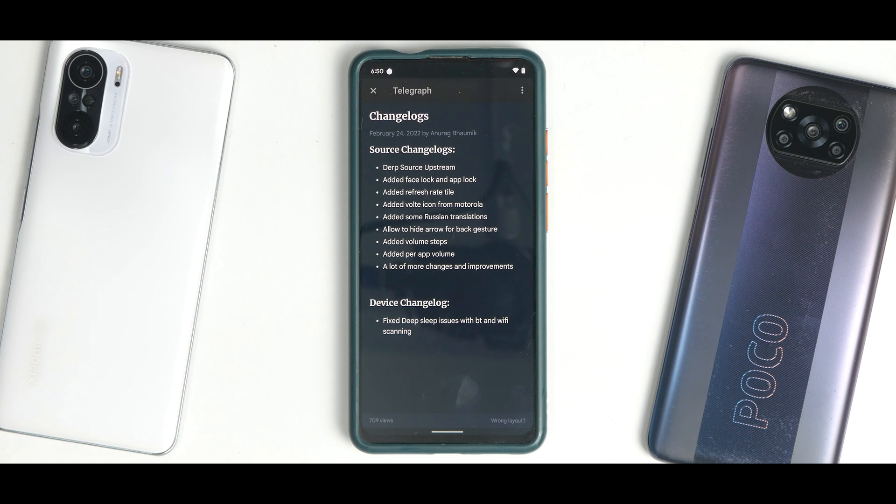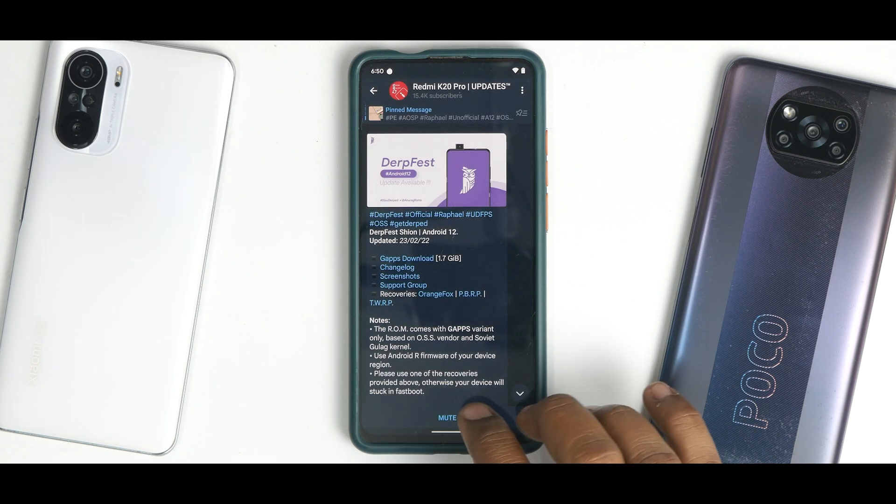The changelog also includes added some Russian translations, allow hide arrow for back gesture, added volume steps, added per app volume, a lot more changes and improvements, and device changelog fix for deep sleep issues with Bluetooth and Wi-Fi scanning.